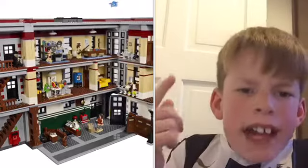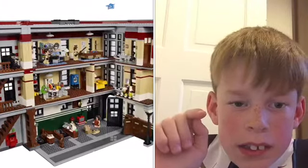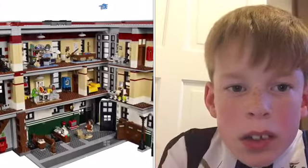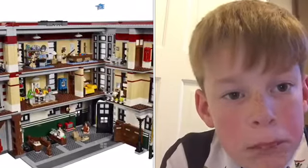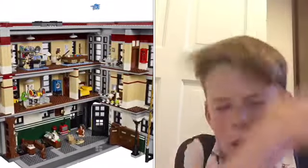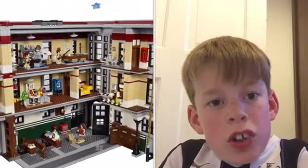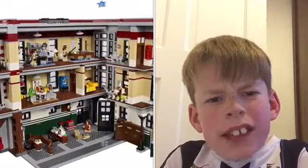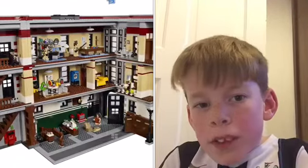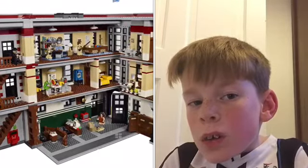I forgot to say — all these sets I do not own. I don't own any of these sets; these are the ones I would like to get. So I do not have the Lego Ghostbusters house, but it is a really cool set to own. I do know some people that own this set, I've seen it and it looks pretty cool, so I want it.